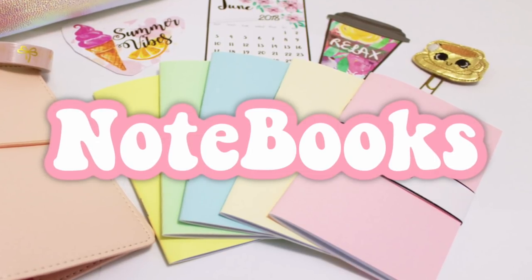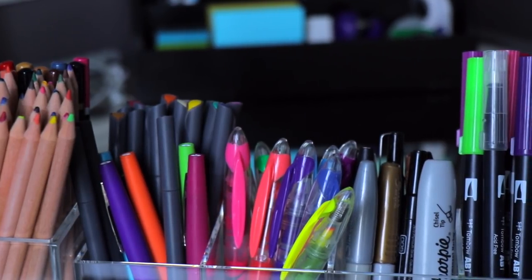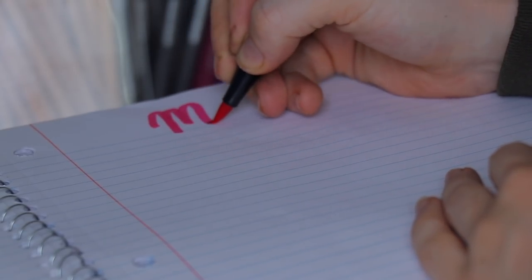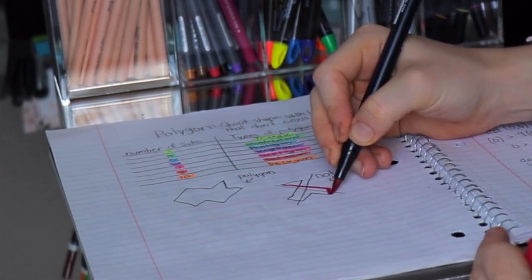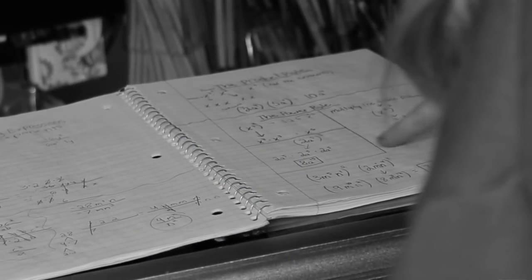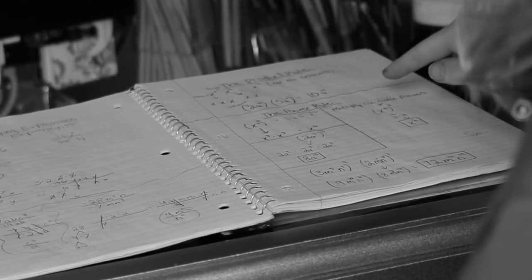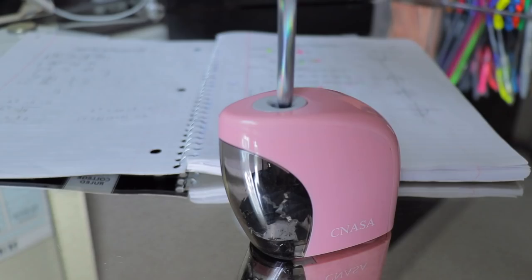Number two: individual notebooks for each of your classes. For math, I recommend grid lines so you can make line graphs and straight lines. The supplies I love for note-taking are colored pencils, highlighters, markers, and colored pens. You can get calligraphy markers that make your handwriting nice and smooth — I personally love those. It makes note-taking so much fun, and using colors really helps you differentiate your notes so it doesn't just blend into one long paragraph in black and white. When you are studying, it makes it worth it. I also recommend getting an electric sharpener because if the lead keeps breaking it takes time, and then all the shavings come out. An electric pencil sharpener is fast, easy, and just better.